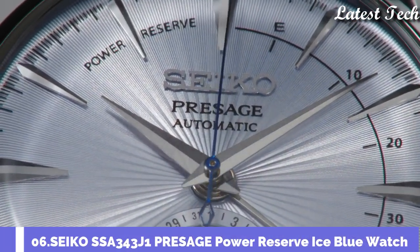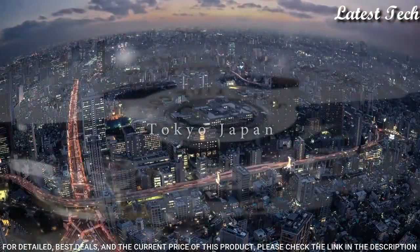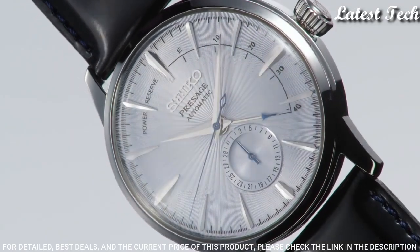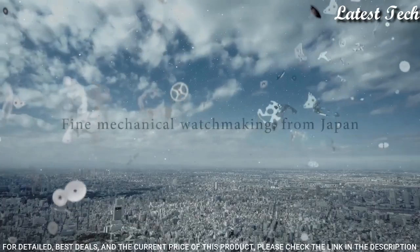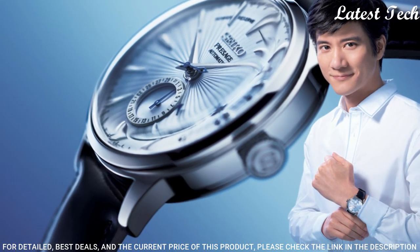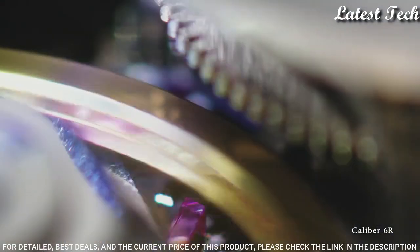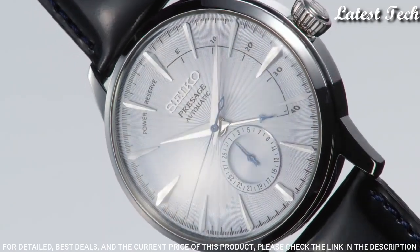Number 6: Seiko SSA343J1 Presage Power Reserve ice blue watch. Stainless steel case with a black leather strap. Fixed stainless steel bezel. Dial type: Analog. Date and power reserve indicator. Automatic movement with a 40-hour power reserve. Scratch-resistant Hardlex crystal. Case size: 40.5mm. Case thickness: 14.5mm. Band width: 20mm. Water resistant at 50m.